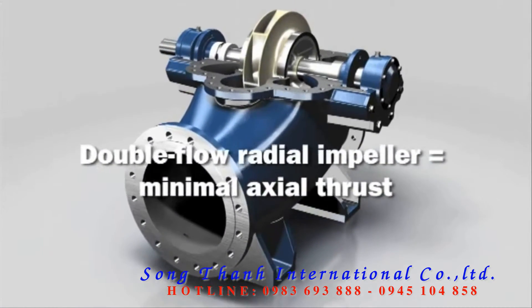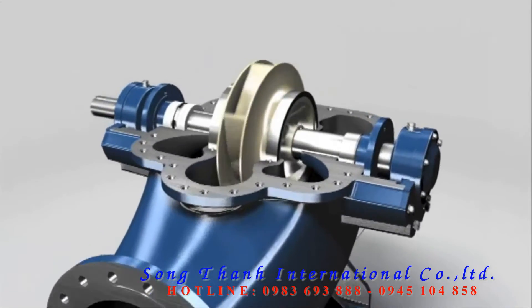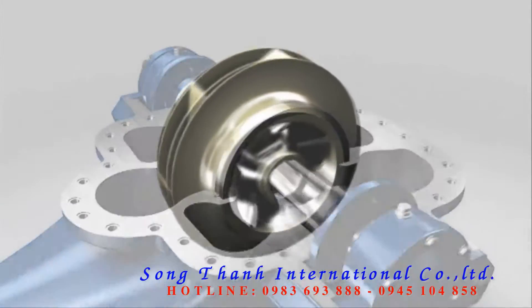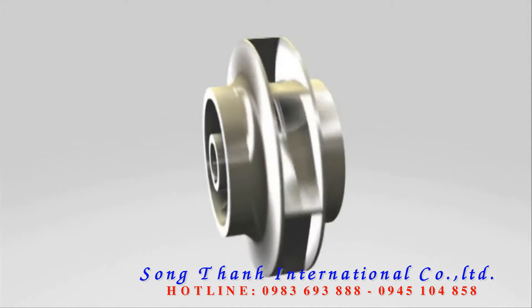Axial thrust and the resulting load on the pump bearings are reduced to a minimum, thanks to the double flow radial impeller. The result? Minimal wear and maximum service life.